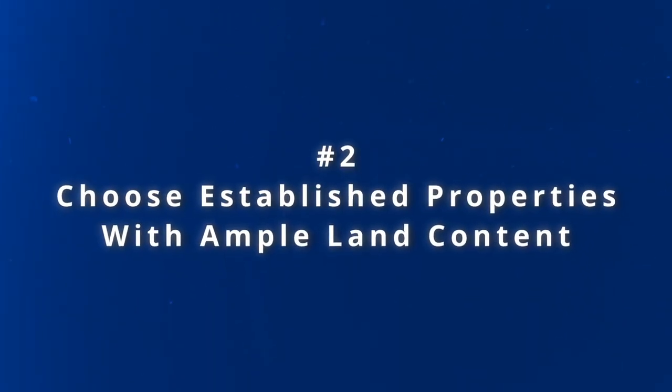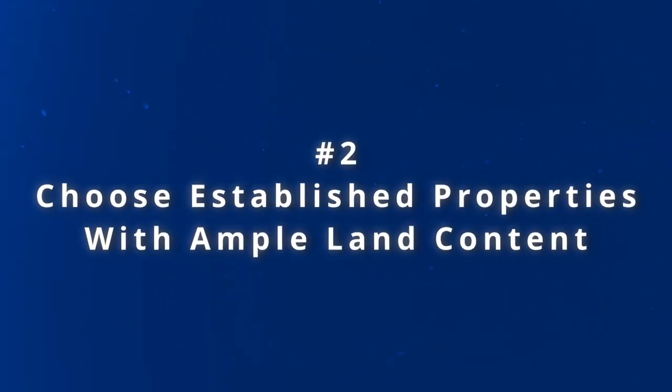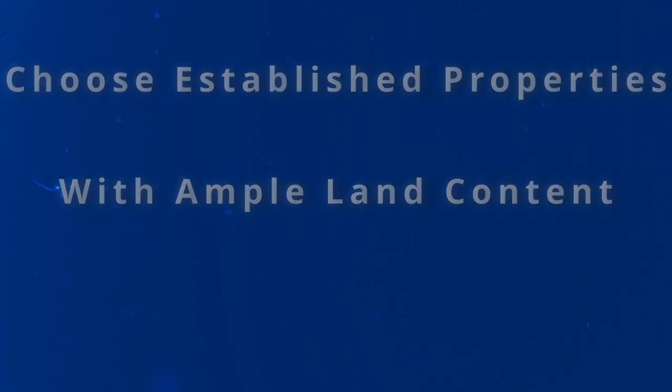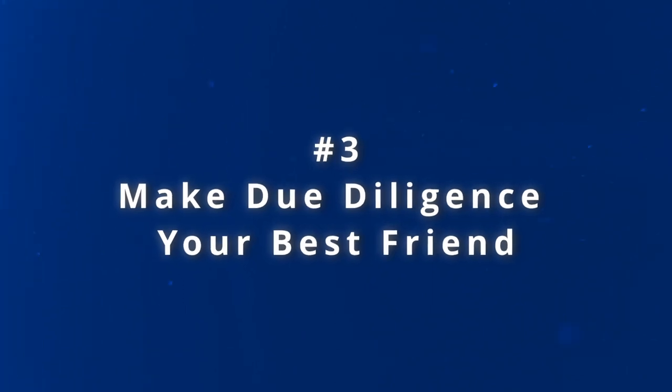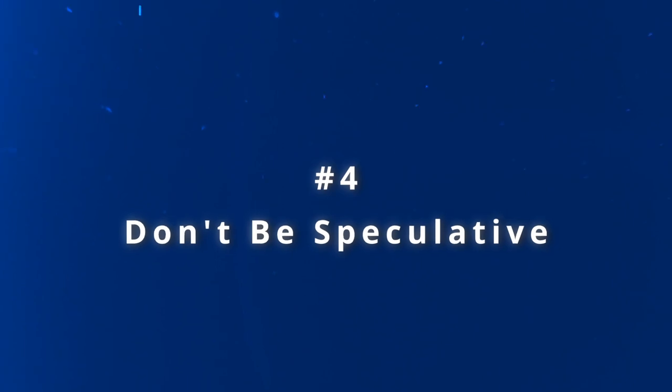Number two: choose established properties with ample land content, ideally 600 square meters or more. These properties offer potential for value addition through auxiliary dwellings or granny flats and cosmetic renovations, thereby stimulating both capital growth and rental yield. Number three: make due diligence your best friend. Utilize resources available on council websites to help you comprehend all the fine details associated with your investment. Number four: don't be speculative. Opt for areas where approved projects are already in progress. Do not pin your hopes on an area solely based on a single key project that might or might not materialize in the future.